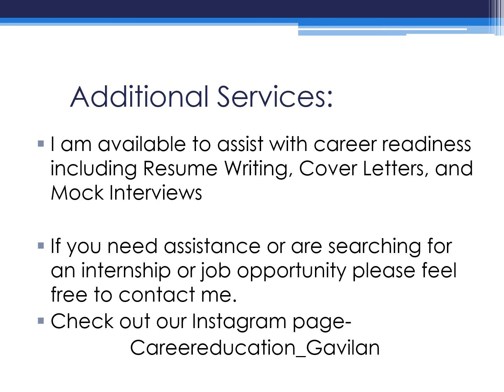As a reminder, I am available to assist you with career readiness. If you need assistance with searching for a job or an internship, please feel free to contact me — I'm happy to help. Also, follow our Career Education Instagram page where we also post lots of announcements as well as job postings. Our username is careereducation_Gavilan.